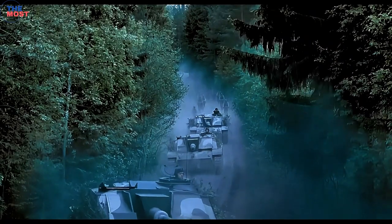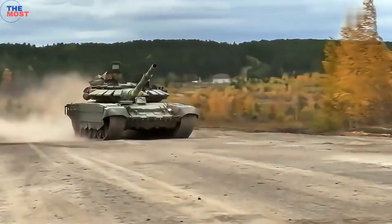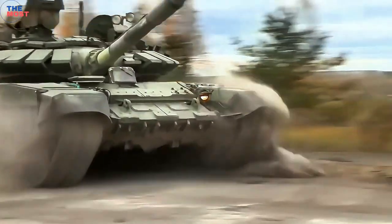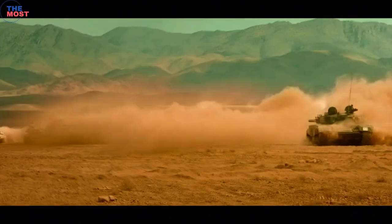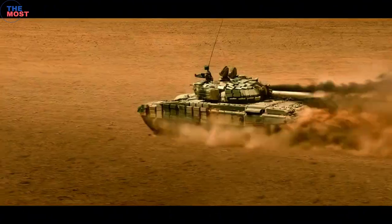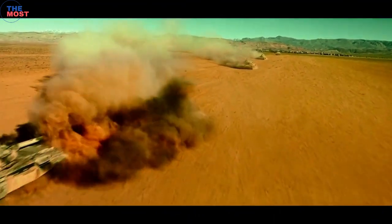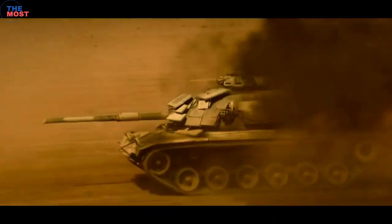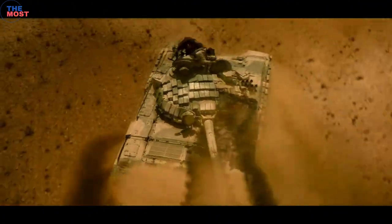Tanks are designed for frontline combat. These strong armored fighting vehicles are a pivotal part of any land forces in warfare. Tanks can be used in both offensive and defensive situations. With the help of the large caliber cannon fitted to its rotating turret, the tank can take hold of and dominate an area and prevent the advancement of enemy vehicles during combat.